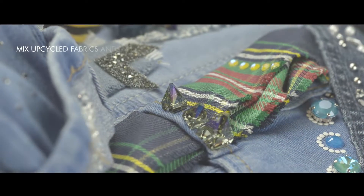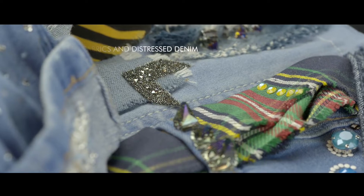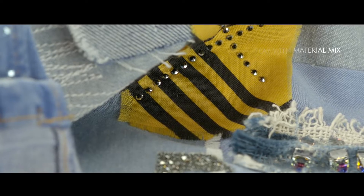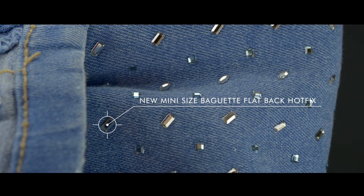There's a cool chaos to the clash of patterns and textures when upcycled fabrics and distressed denim are mixed. Tone down the anarchy with the help of geometric repetition — this transfer provides sparkling detail using a combination of mini creation stones and baguette flatbacks.